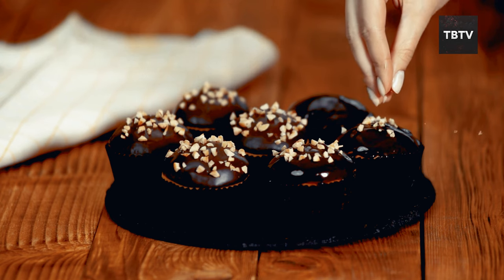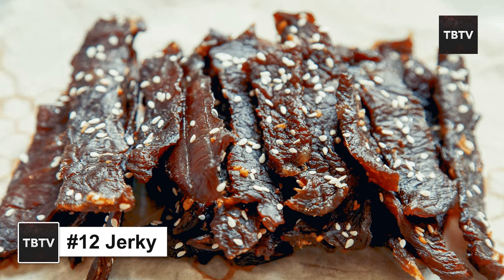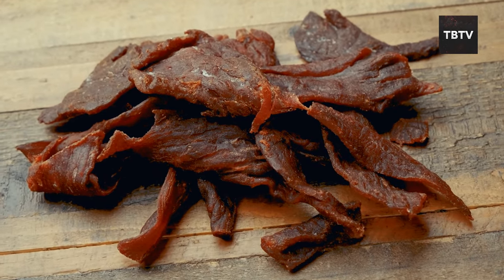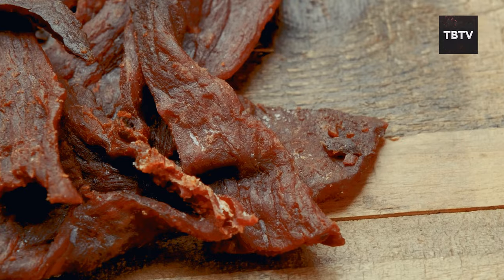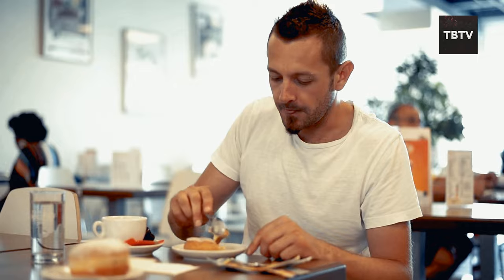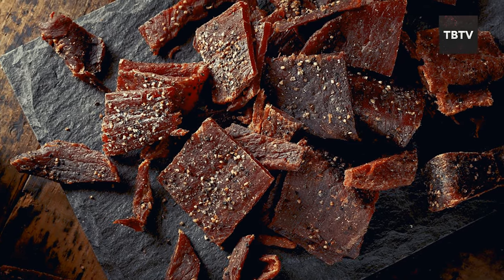Let's talk about a classic emergency food: jerky. Jerky might conjure up images of tough, flavorless gas station snacks, but jerky has come a long way. It's a fantastic source of protein, essential for building and repairing muscles. During emergencies, maintaining your energy levels is crucial, and jerky provides a convenient and concentrated dose of protein to keep you going. Plus, it's lightweight and compact, making it easy to pack and carry with you.